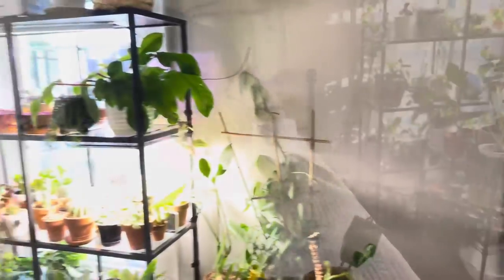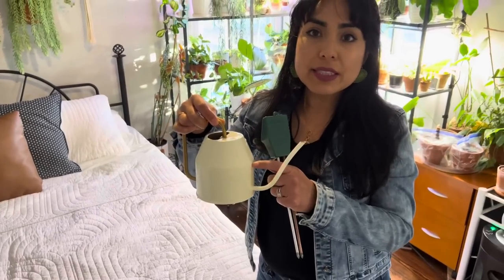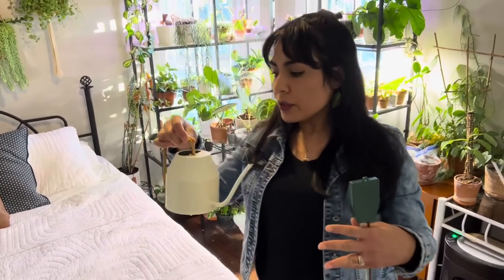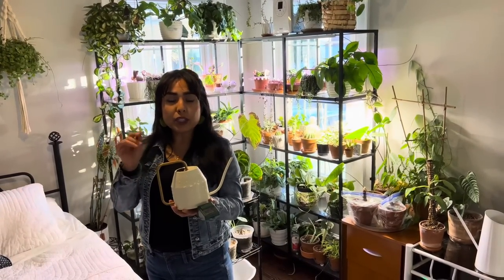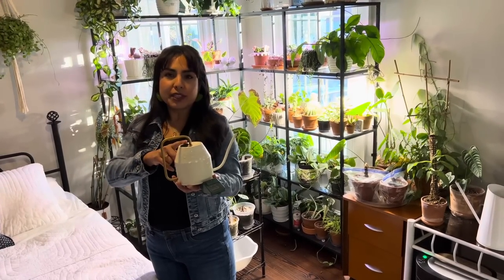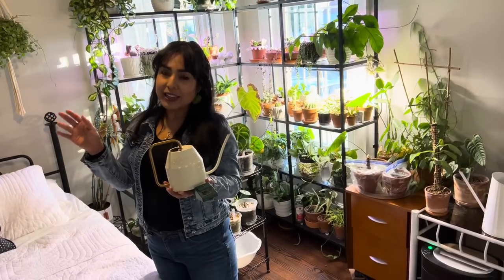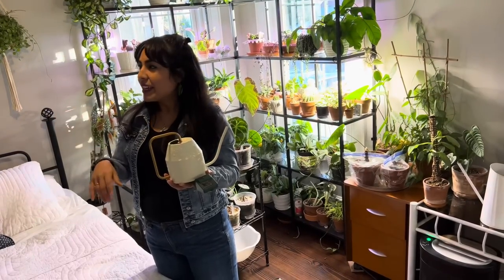Water temperature is important — never too cold or too hot. Room temperature water is ideal. Especially in winter, when I run the faucet, I let the cold water drain out until I feel warmth coming, then fill up my can. You do not want to shock a plant with very cold water, especially in winter.